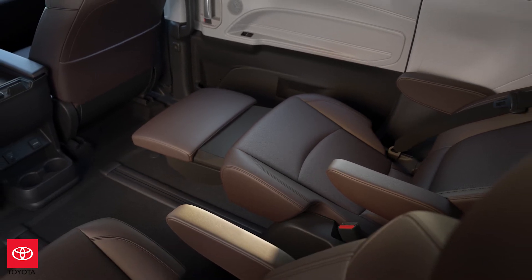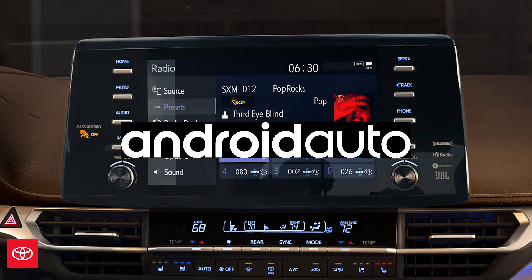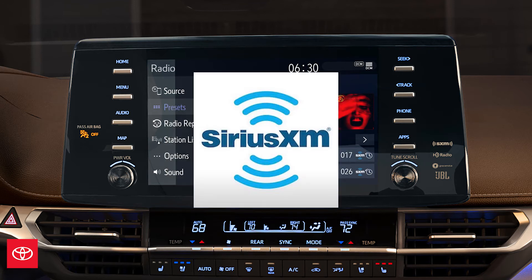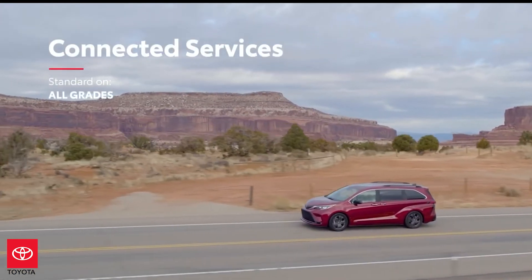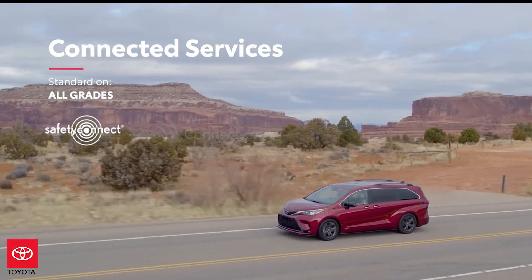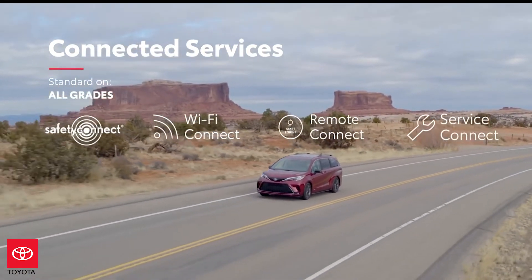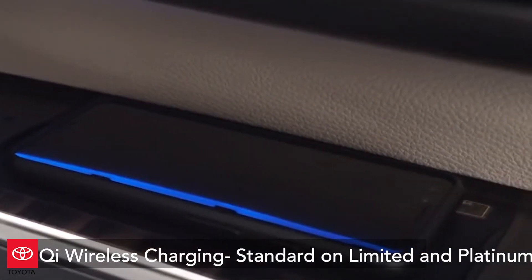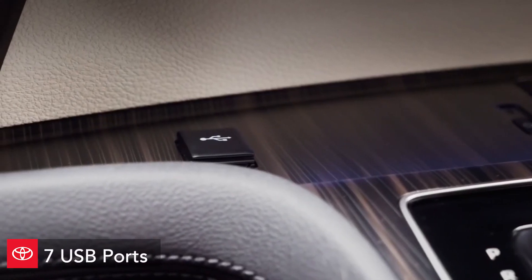The Sienna comes standard across all grades with a nine-inch audio multimedia touchscreen compatible with Apple CarPlay, Android Auto, and Amazon Alexa, plus a SiriusXM three-month all-access trial. It also comes standard with a full line of connected services including Safety Connect, Wi-Fi Connect, Remote Connect, and Service Connect — which is only available on XSE and above. Additionally, Qi wireless charging comes standard on Limited and Platinum grades, and there are seven USB ports throughout the entire vehicle.